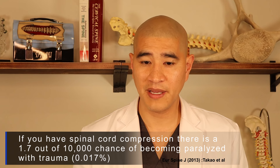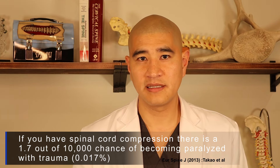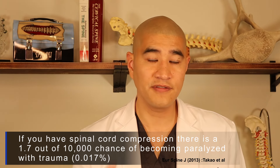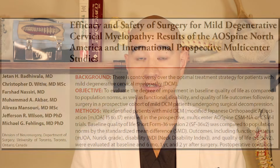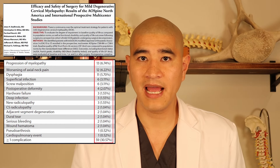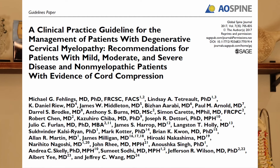A large-scale study from Japan found that if you have a compressed spinal cord but no myelopathy, the chance of becoming paralyzed in the setting of trauma is 1.7 out of 10,000 — that is 0.017%. Meanwhile, a study on the safety of surgical treatment for myelopathy shows that even the lowest-risk surgical complication is 0.5%, which is 5 out of 1,000. So the surgical risk is substantially higher than the risk of traumatic paralysis.